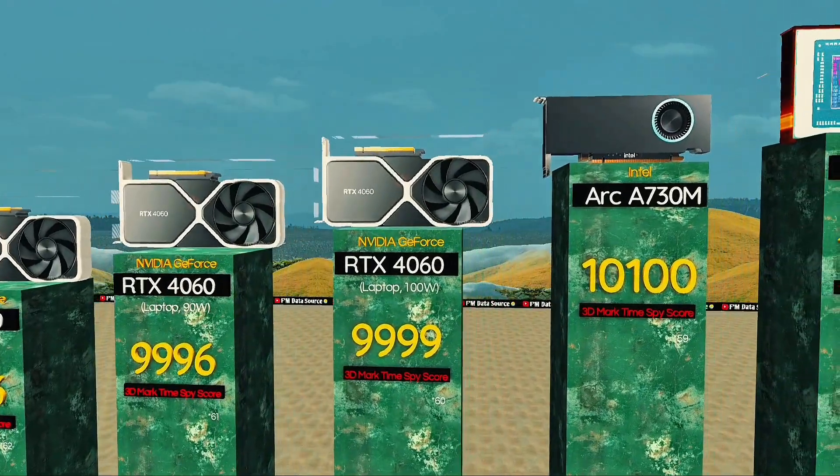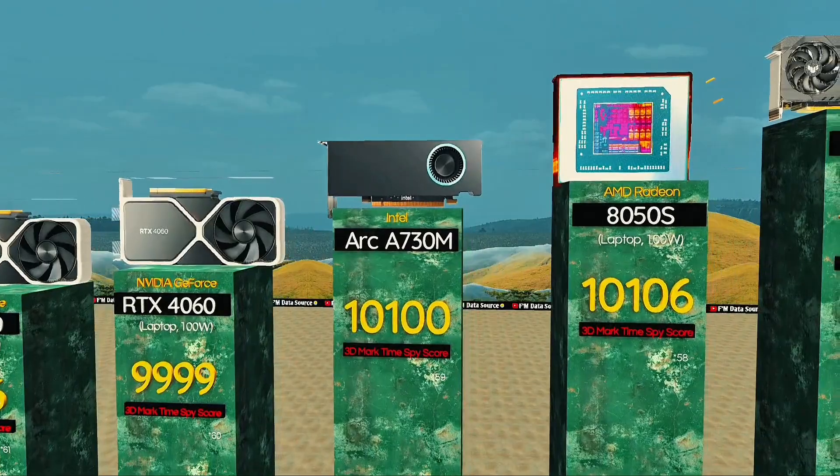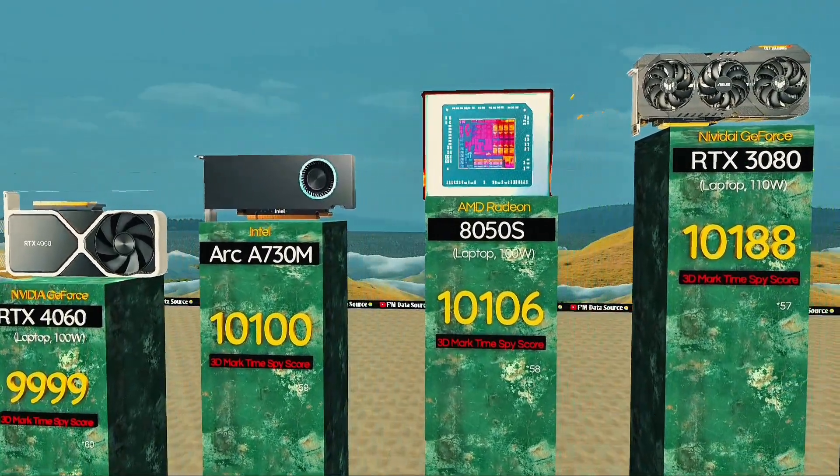Arc A730M — decent frames, drivers keep improving. Radeon 8050S graphics: solid pick for daily creative tasks.